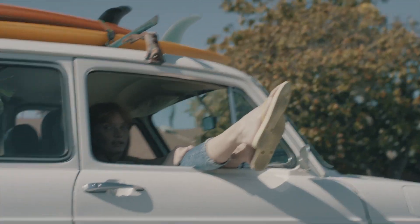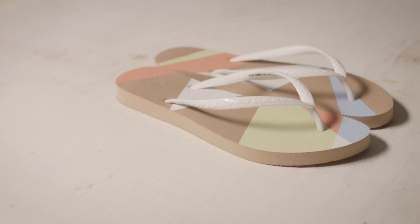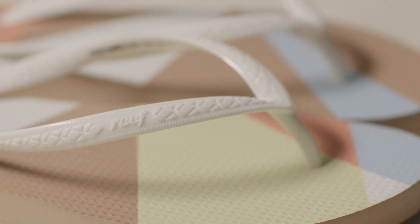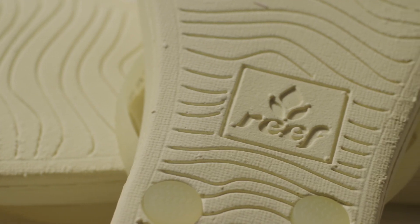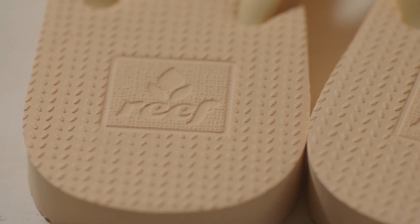Comfort is currently an unmet need. As Reef, we are known for our comfort, so we knew that we could take this challenge head-on. We finally came to the perfect foam compound, and it is called cushion rubber. It is the perfect amount of cushioning under your foot for all-day use, and the perfect amount of rubber under your foot for stability.